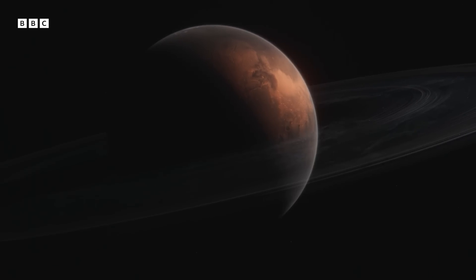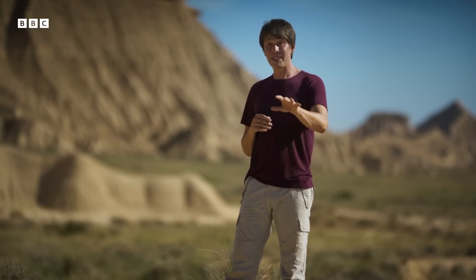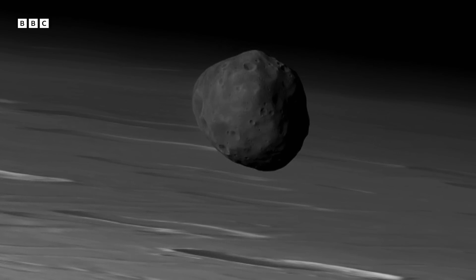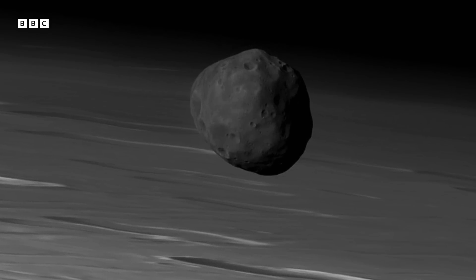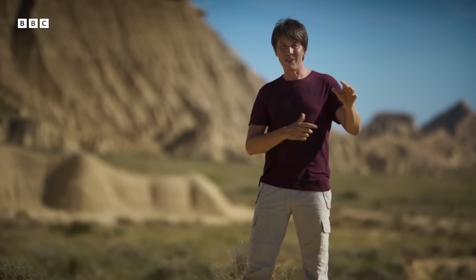So what is Phobos? The truth is — and I think this is wonderful — we still don't know the full story of the origin of Phobos. But what we can say is that this little moon is a wonderful place, because in the future it's going to turn the red planet into a ringed world, leaving Mars with a spectacular set of rings.